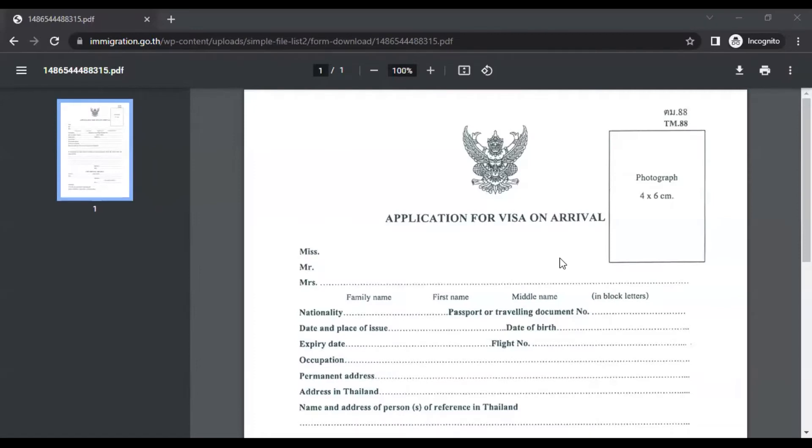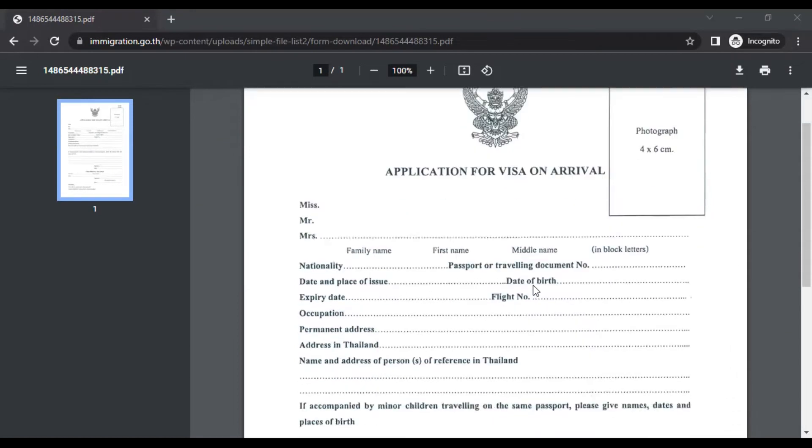As you can see on my screen, this is the visa application form you have to fill once you go to the visa on arrival counter in Thailand airport — whether it's Don Mueang, Suvarnabhumi, or any other airport in Thailand. This is the application for visa on arrival. The details are very self-explanatory and I'll go through them one by one.